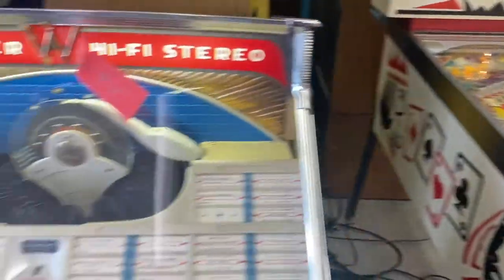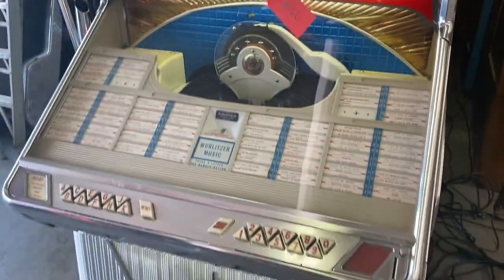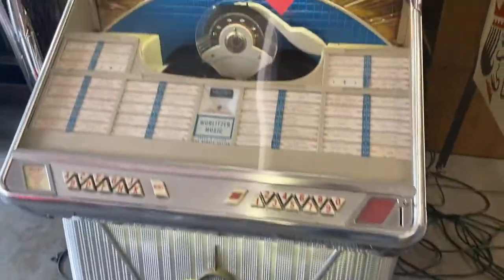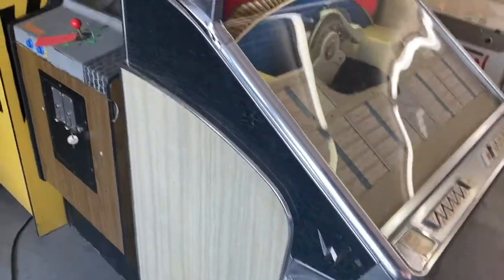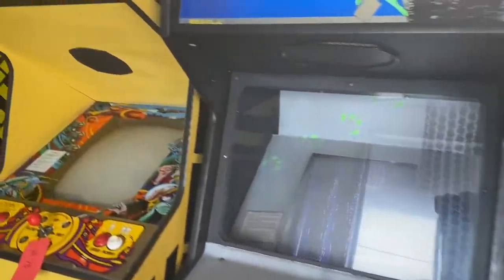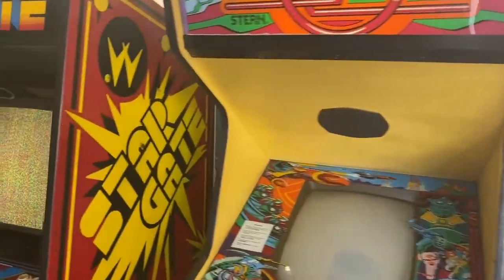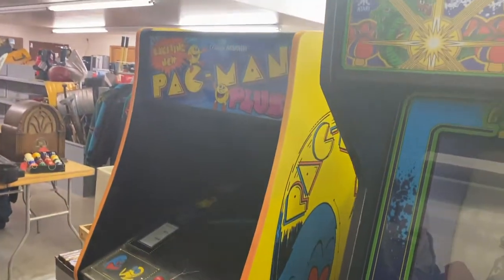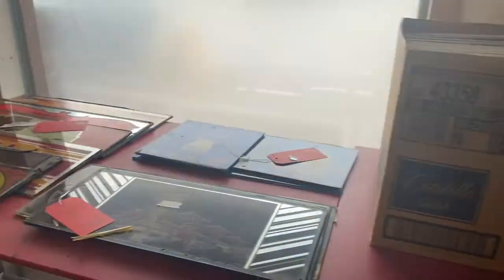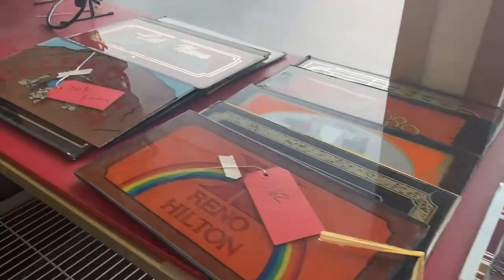We've got a 1952 Wurlitzer in immaculate condition — works perfectly. Frogger, Scramble, and Stargate aren't working as well. Whoops, we just flipped a breaker, sorry about that. And Pac-Man Plus.